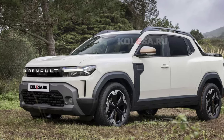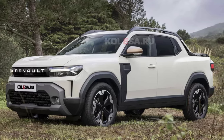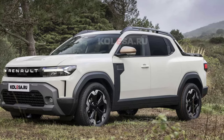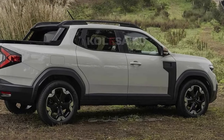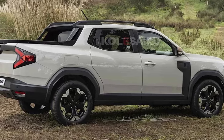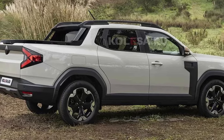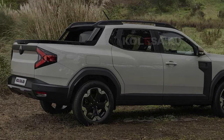The front fascia is dominated by a prominent black plaque with Renault lettering, similar to design elements seen in the Turkey-spec Renault Duster. The side profile remains identical to the Duster SUV with a C-pillar mounted rear door handle, while everything behind the C-pillar is entirely new, featuring a practical truck bed. The rear design is all-new and rugged-looking, with the same taillights as a regular Duster connected by a black plaque.